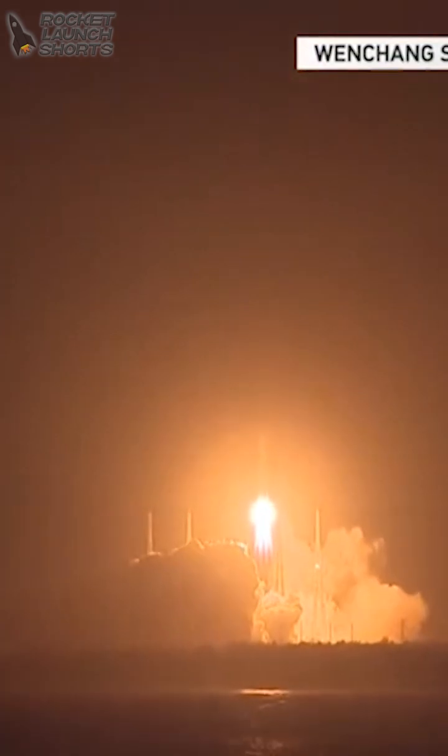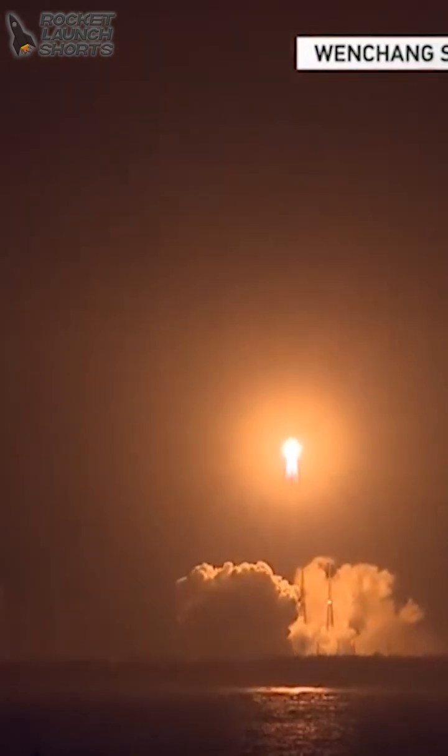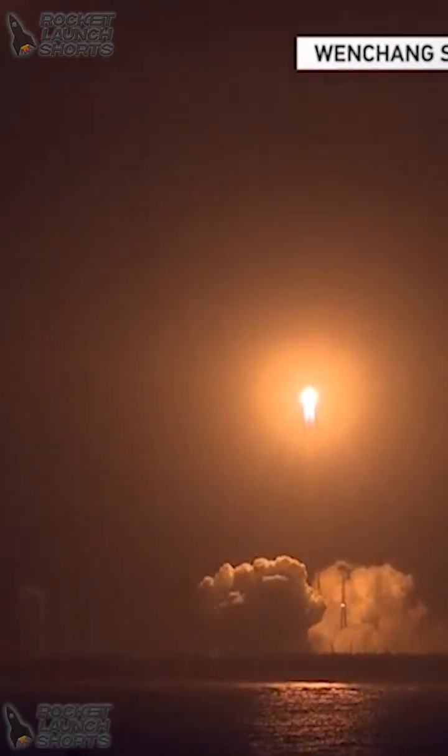Six engines — six YF-100 engines — ignite at the same moment. Four on the boosters with one engine each, and then two engines in the core stage.